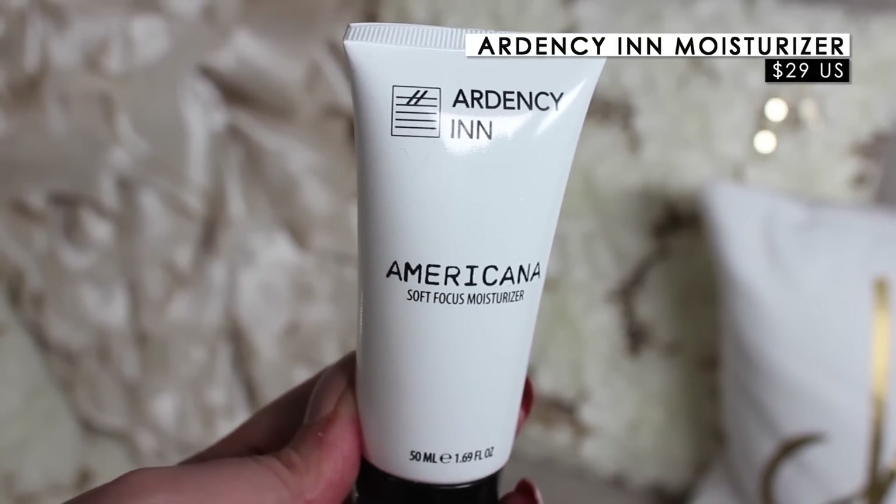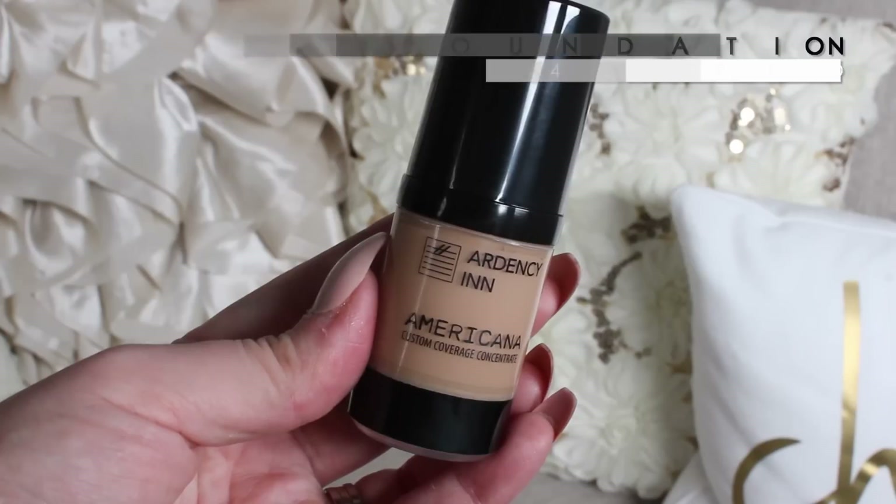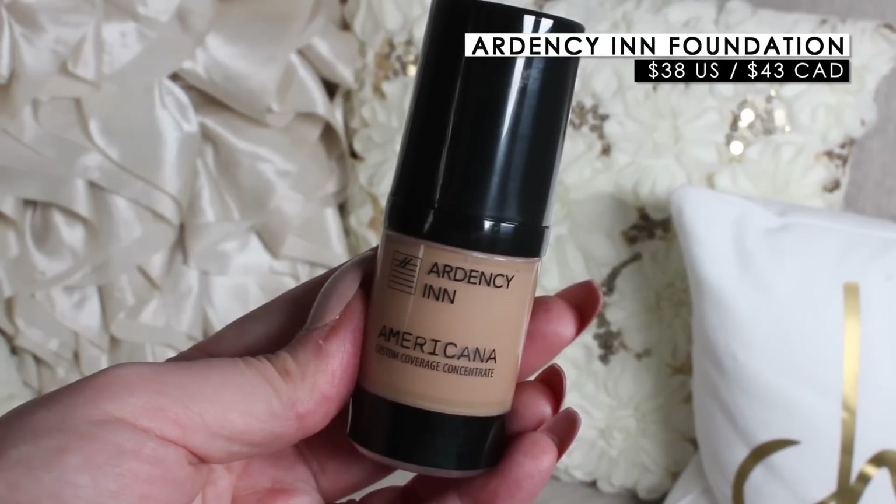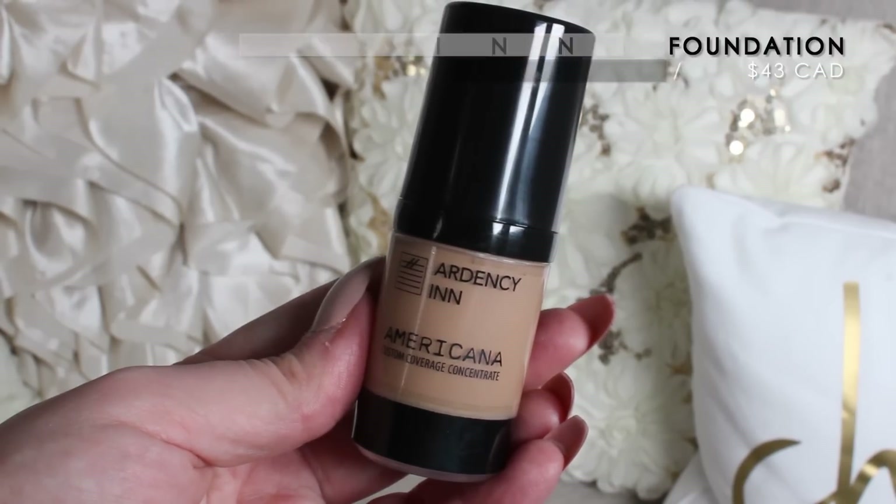I also picked out the Americana Soft Focus Moisturizer, which looked really interesting. I'm thinking about doing a full first impressions video with a bunch of these products. I also got the Americana Custom Coverage Concentrate in Medium Beige — their foundation. The shade might not work for me right now since I have no self-tan on, but I got it for when I'm tan. I love the idea of custom coverage; it feels really nice and is super pigmented.